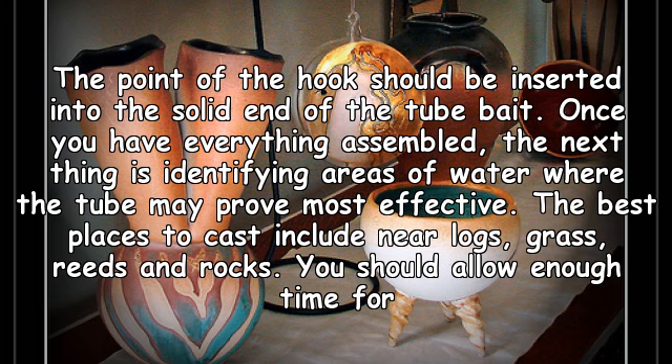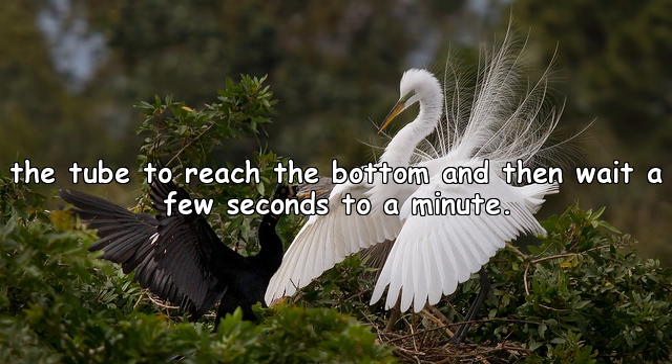The point of the hook should be inserted into the solid end of the tube bait. Once you have everything assembled, the next step is identifying areas of water where the tube may prove most effective. The best places to cast include near logs, grass, reeds, and rocks. You should allow enough time for the tube to reach the bottom and then wait a few seconds to a minute.